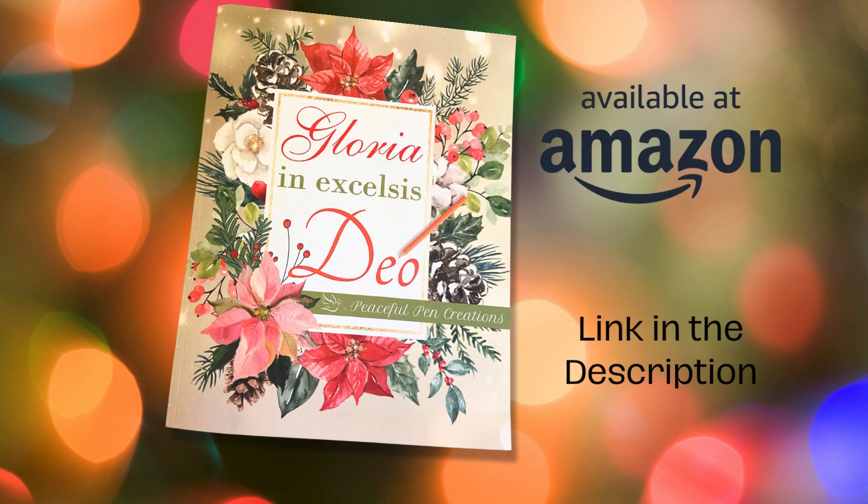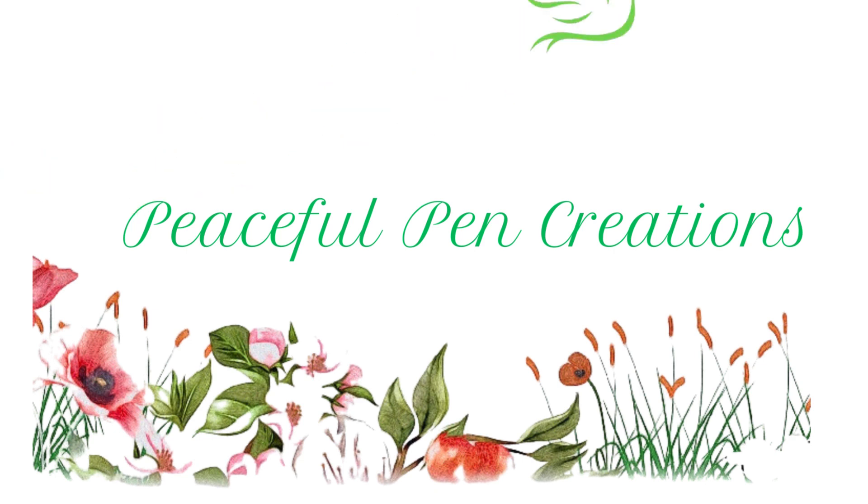On the fourth day of Christmas, my true love gave to me four calling birds, three French hens, two turtle doves.